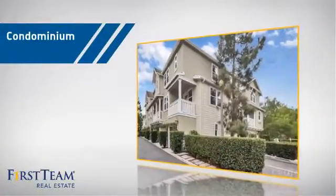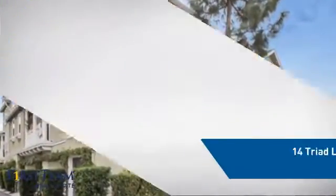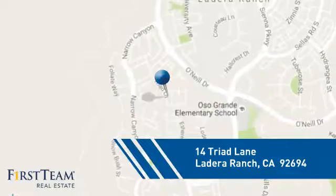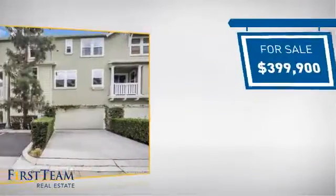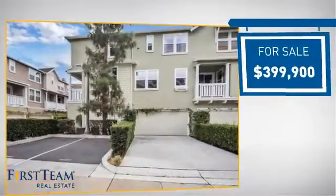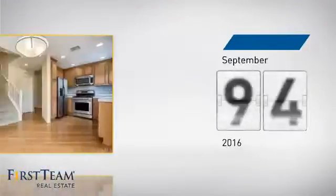This condominium is a great choice for those who want the privacy and easy maintenance of condo living, and it's located in this area. Currently listed at just under $400,000, it's been on the market since September.